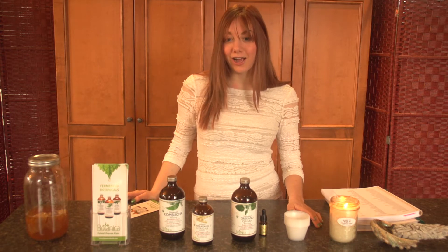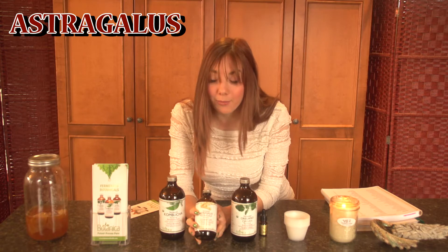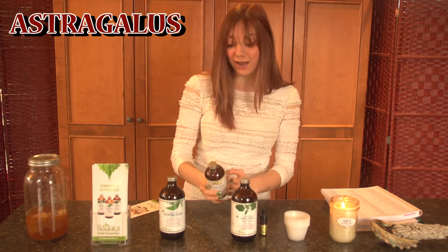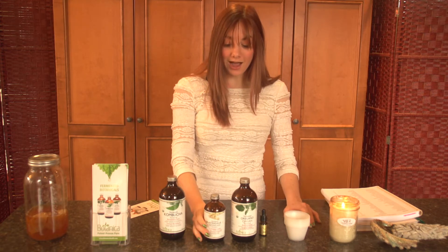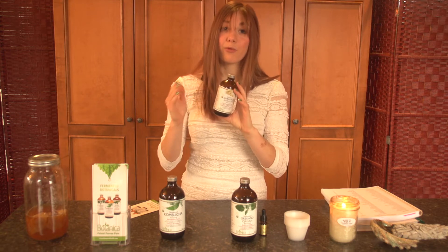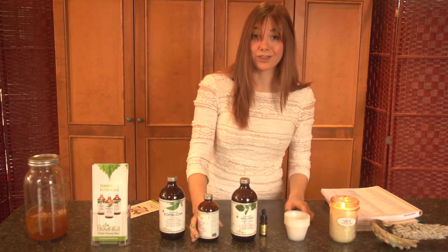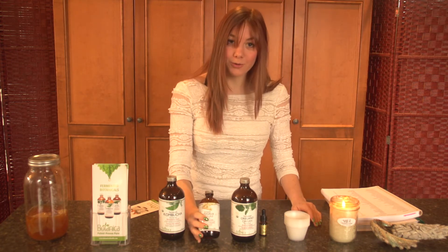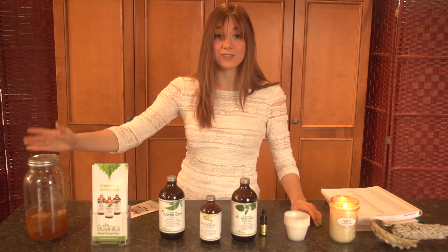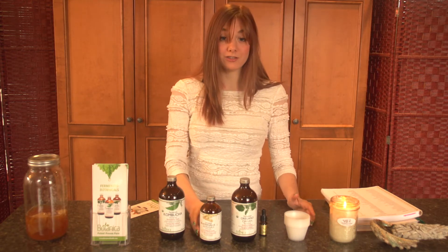I wanted to start talking today about my absolute favorite combination — it is the astragalus with the kombucha — and what I found is this has been my lifesaver for the last two years. Each time that I'm just about to get sick, I take about a quarter to half to even a full bottle, either the day before or the day I start to feel the sickness coming on, and it just clears things right out. Part of the reason why this does such a good job is because you've got kombucha, which is naturally a great probiotic, and you have the immune boosting properties of the astragalus.